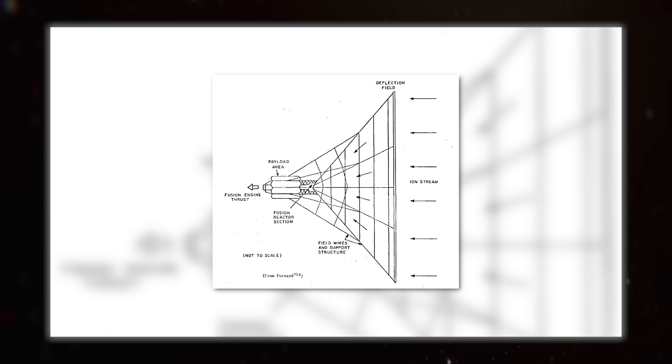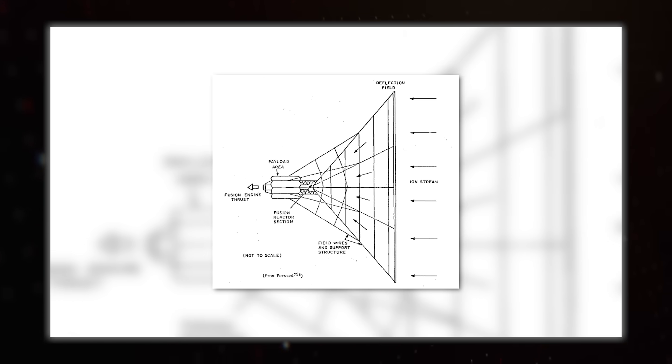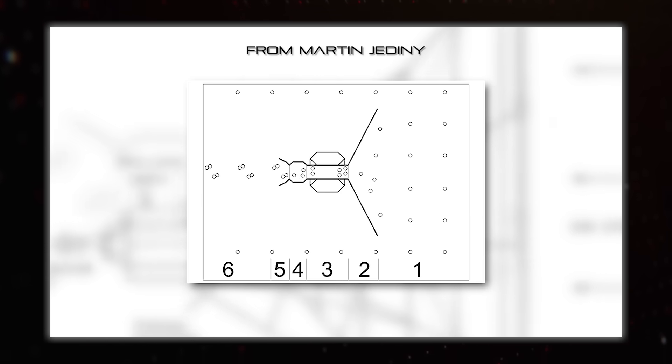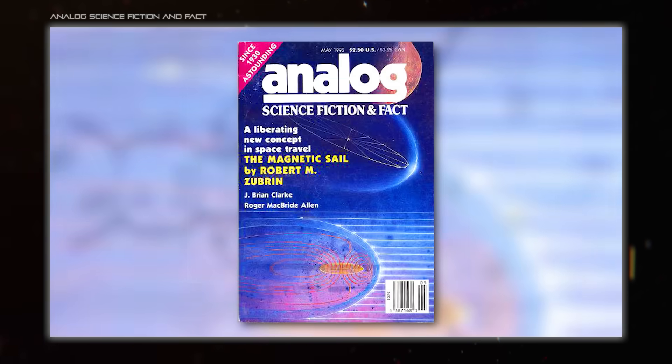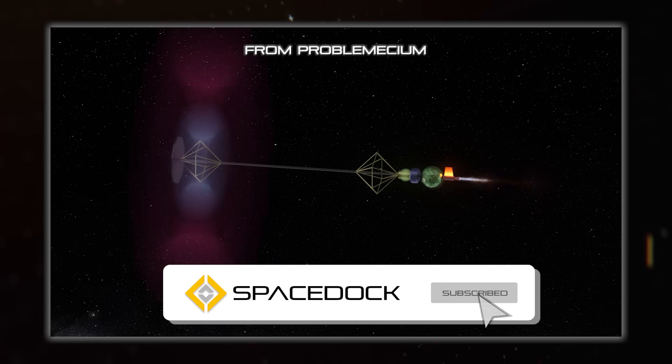There's also a bunch of technical challenges to overcome, like getting this type of fusion to work, which is harder than the type used on Daedalus. But ultimately, Bussard Ramjets do work, which is why I mention them — it just seems like the downsides might outweigh the benefits. At least they led to the creation of magsails and similar things, but those will be the subject of a future video.